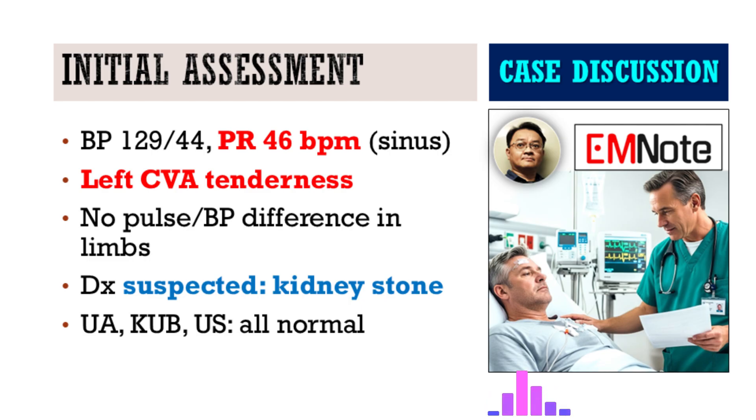Based on everything in the history, his strong feeling it was the stone again — flank pain, renal calculus — it was the top suspect. So the team does what you'd expect: they start the workup for a kidney stone. But then things take a sharp turn, because those initial tests come back normal. Urinalysis, totally fine.